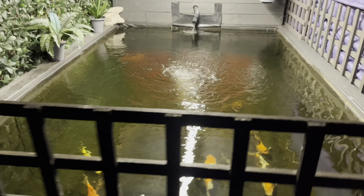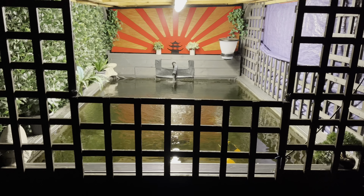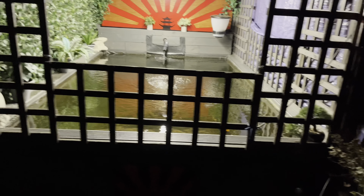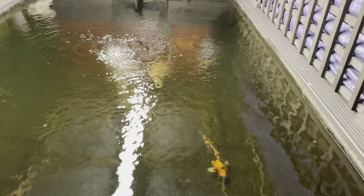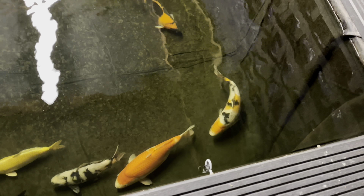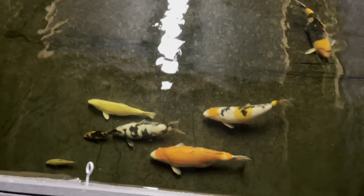I can't quite tell what the pond temperature is from here — the upside is, yes guys, that's what it's like with my light on. Happy days. There you go.